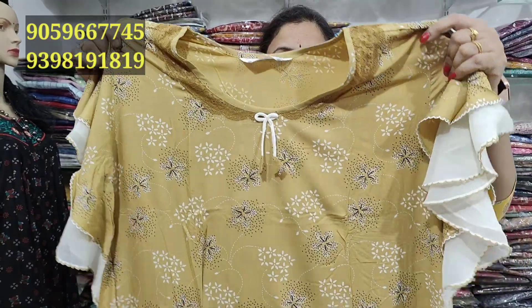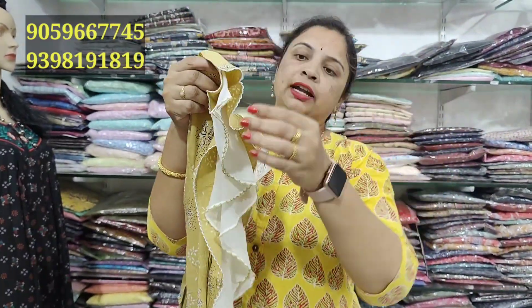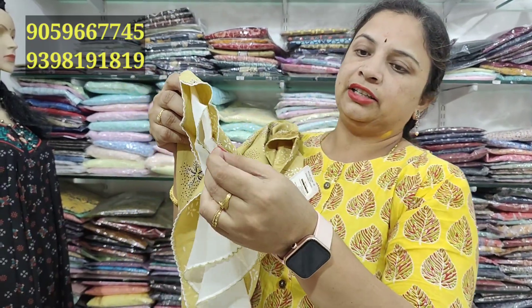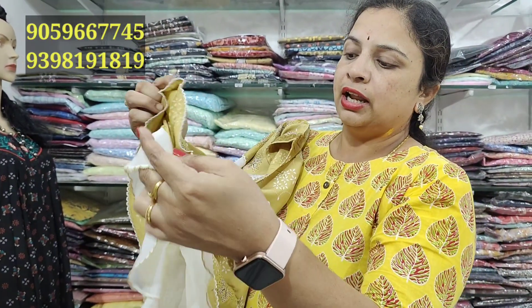At ₹1149, we are working with our hands. We have double princess cut designs. We have a white cloth and a georgia cloth. We also have a double layer cloth option.